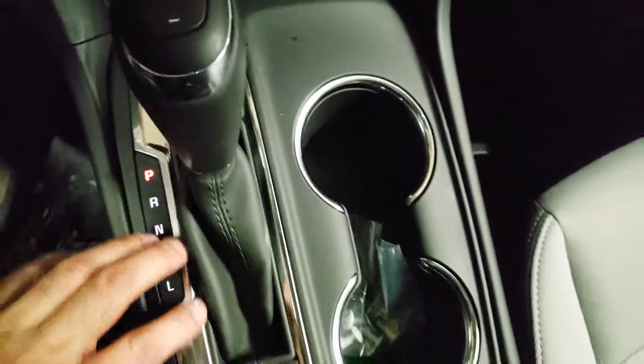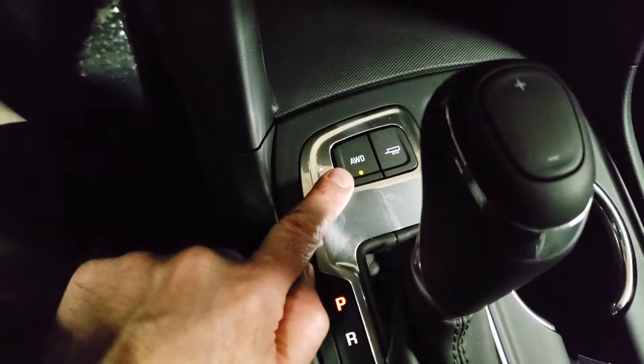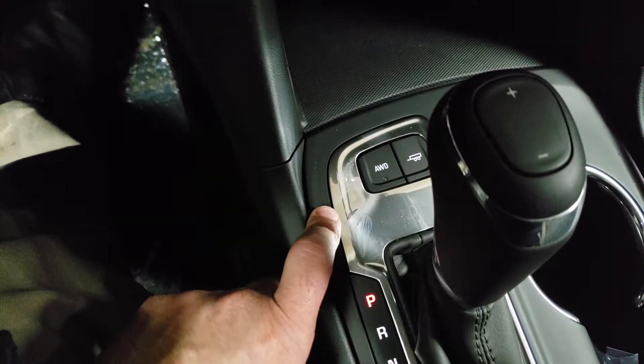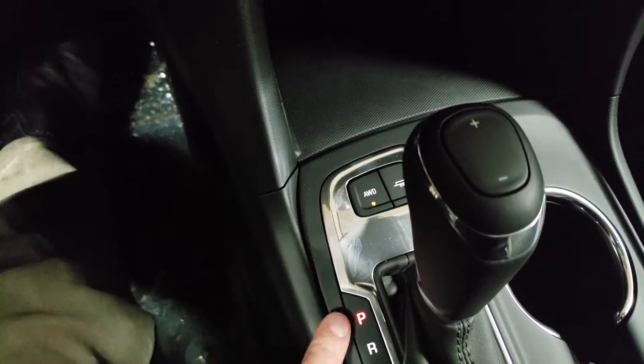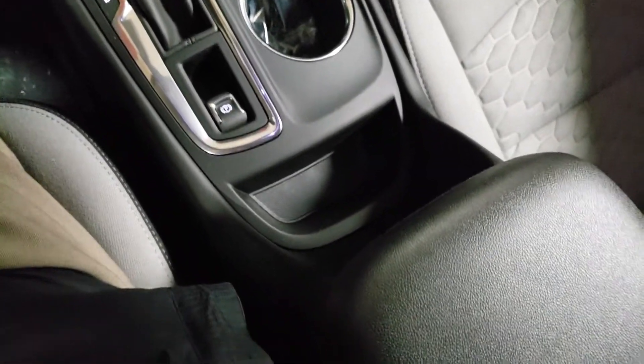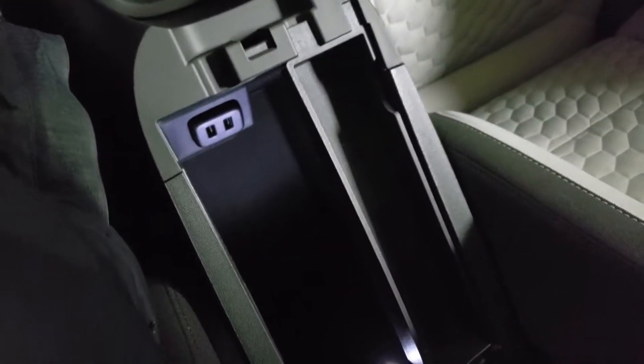There's the all-wheel drive button right up here. Right now it's in all-wheel drive, but in the summertime when you don't need it you simply push it and it stays off. Since it's winter we'll keep that on. Electronic park brake and some nice storage on the inside here as well.